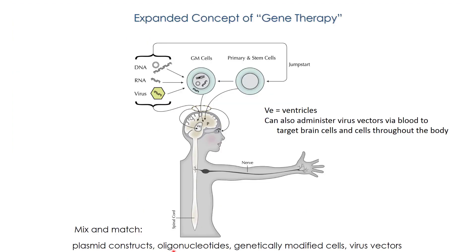Gene therapy is basically genetic modification of cells in the body. This can be done in a number of different ways by delivering DNA, RNA, viruses, or genetically modified cells. They can be put directly into the brain, here shown also into the ventricles, which is a fluid space in the interior of the brain. You can also administer them via the blood circulation, and they can cross the blood-brain barrier to get into not only brain cells but also other cells throughout the body.